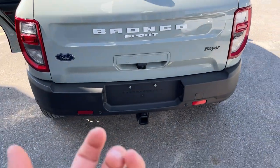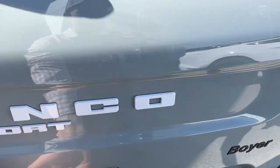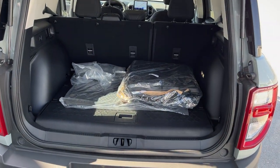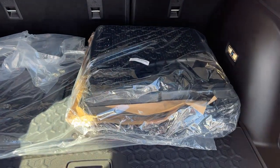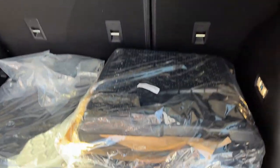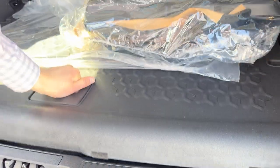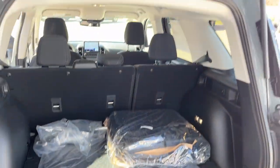Coming around to the back, you do have the Class 2 trailer tow package and reverse parking sensors. This glass portion does open up, and you can also open up the tailgate from here as well. It does include all-weather floor liners and rubber backs for the second row seats, with a nice full-size spare tire and storage around it for emergency equipment.